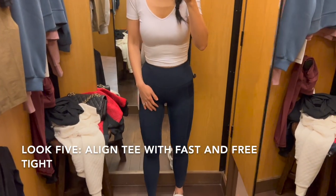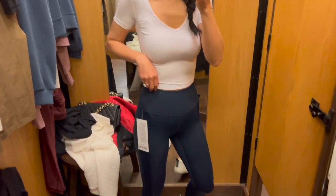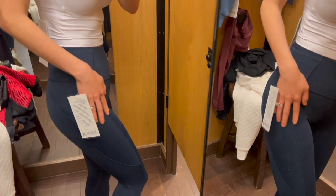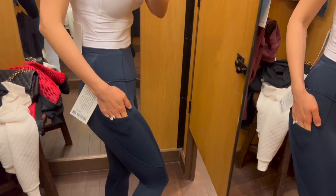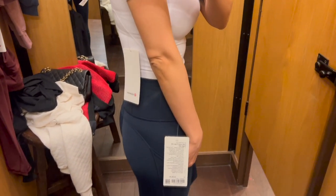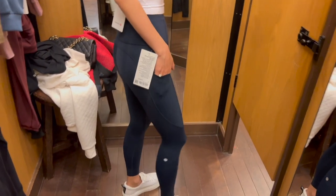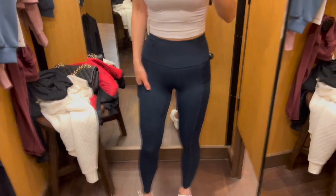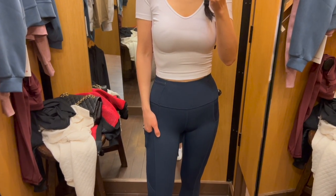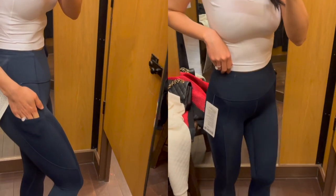This look: I'm wearing the fitted align tee in size 2. The leggings are the fast and free tights in size 0 with 25-inch length. The leggings are in the new luxe fabric, designed for running freedom — all about unrestricted movement. They have incredible lightweight coverage that passes the squat test. Another great feature is the pockets. If you're doing some serious exercise, this is a great option.